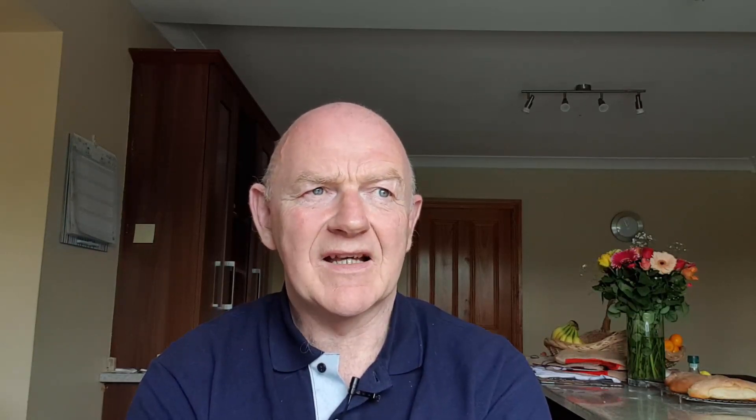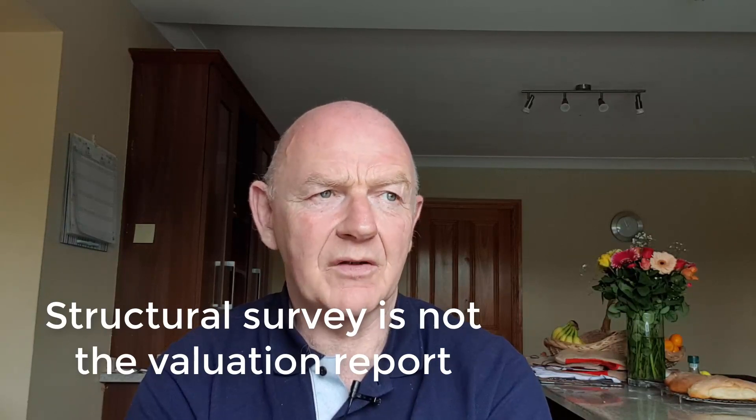One other important point: the structural survey is not to be confused with the valuation report that the bank requires as part of the mortgage package. That is an entirely different report. It's typically carried out by an auctioneer who will do a fairly cursory analysis — looking at records of properties bought and sold in the area, looking at comparable properties, and giving a valuation. That valuation report for the bank is not a structural report. You need to be clear on that.